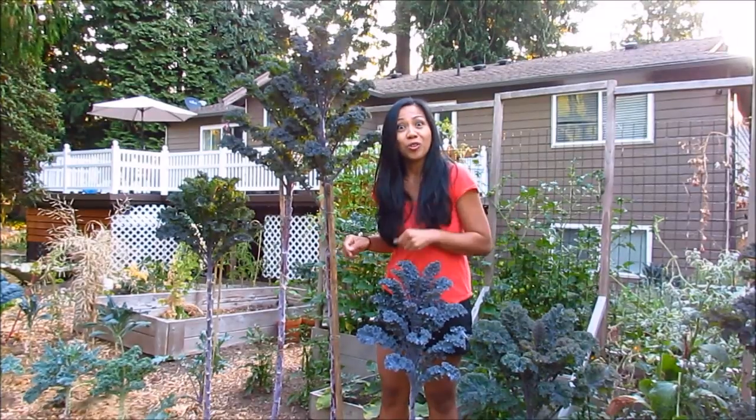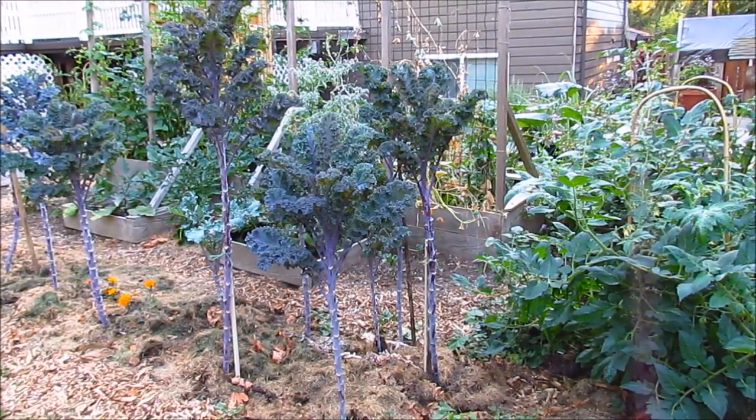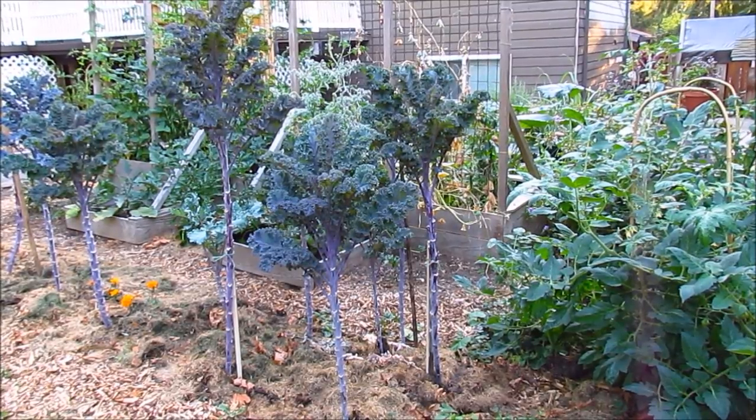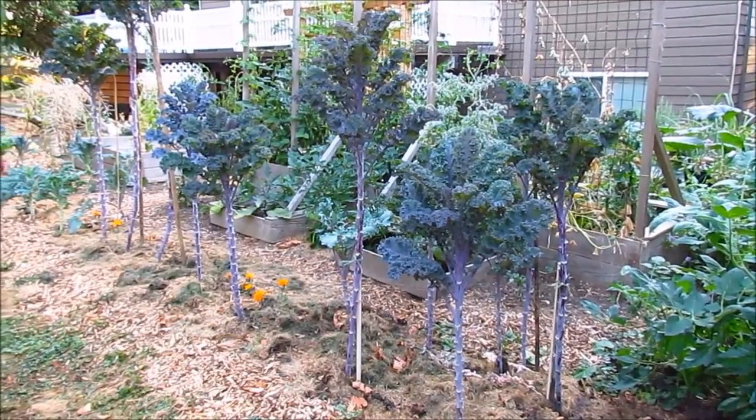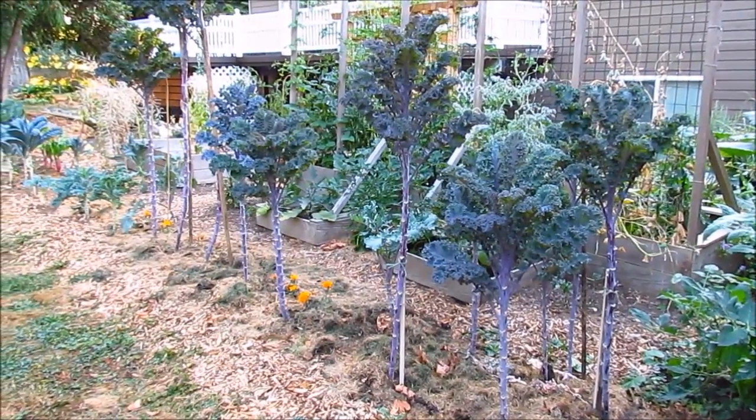So let's go down the row here and I'll show you the rest of them. Here are some of the younger ones that I started back in May. I think they're almost about three feet tall. And when you get towards the left there, this one here is about four feet tall.